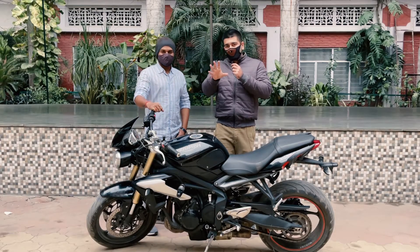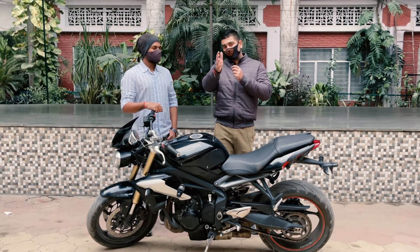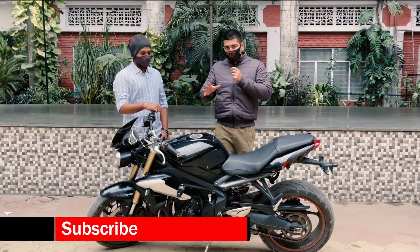Alright guys, you will have seen the cinematics. I hope you liked them. Do let me know in the comment section below whether you felt good or bad. So let's talk about the bike.